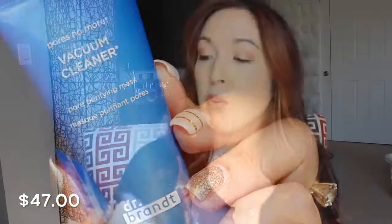The first thing I'm going to pull out — I haven't used this one yet. This is the Pores No More Vacuum Cleaner Pore Purifying Mask, by Dr. Brandt. The award-winning pore refining mask is an extraction specialist, unclogging and tightening the look of pores and reducing excess oil from the skin surface. It's more like a mask, so you leave it on for five to ten minutes, let it dry, a cooling sensation will occur, then rinse with warm water and pat dry. Use two to three times a week for maximum results. I thought it was a cleanser — I didn't realize it was a mask, so I'm excited to try this one out.